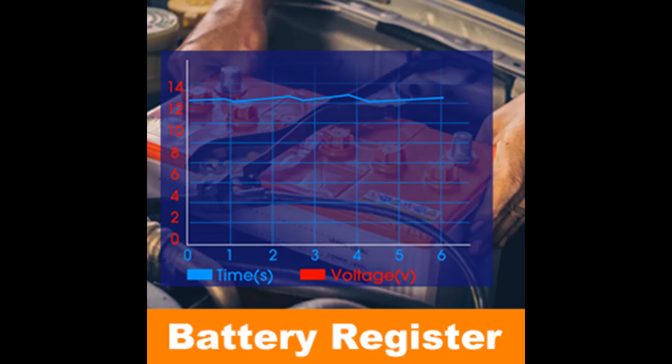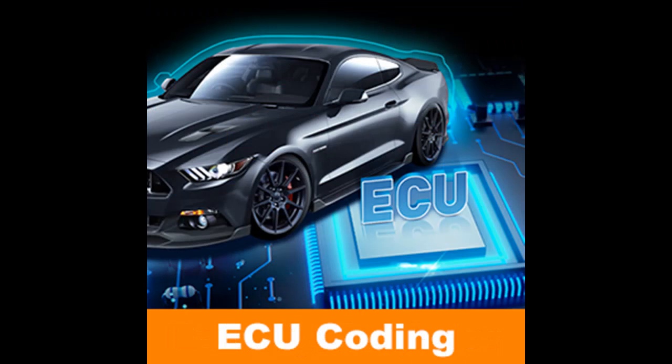1-Click Wi-Fi Lifetime Free Update: don't worry about subscription fees. Auto-updates when connecting to Wi-Fi — no PC or laptop needed. You can always update to the latest software, enjoying the latest features and a wider range of models without any charge.